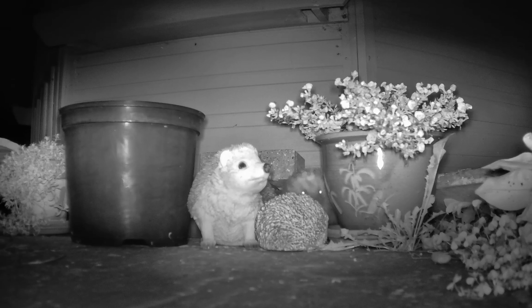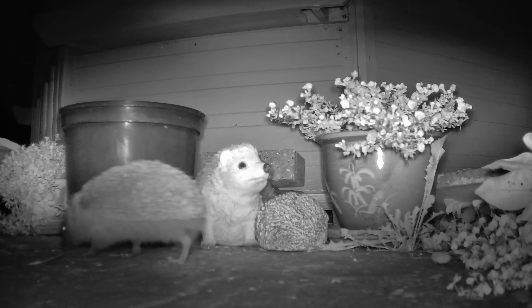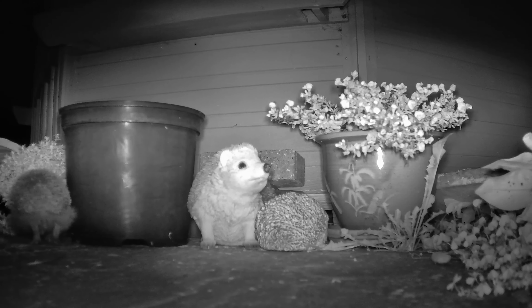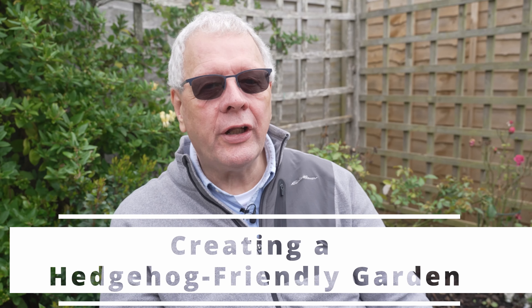A useful way to keep an eye on the hedgehogs in your garden is to get one of these wildlife cameras, which are motion-activated and provide no-glow night vision to capture the nocturnal activities of hedgehogs, such as in the videos that you can see elsewhere in this episode.